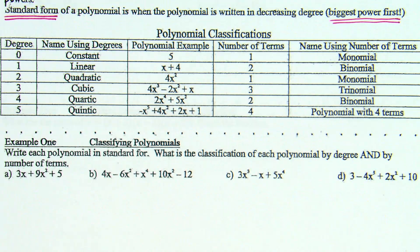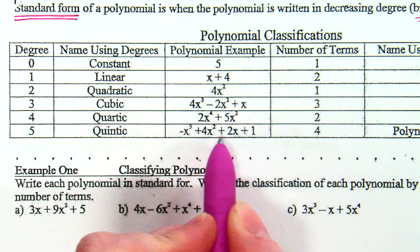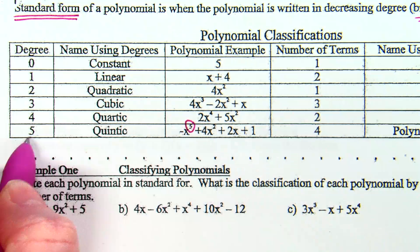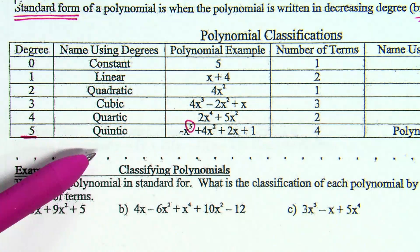If we look at the left side, like if I look at this bottom example right here: negative x to the fifth plus 4x squared plus 2x plus 1. When we're talking about classifying something by the degree, the degree relates to the highest power. The highest power here is 5, so this polynomial has a degree of 5. The word for a fifth degree is quintic — when your highest power is 5, we call it a quintic.